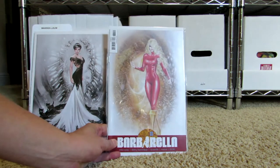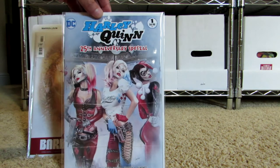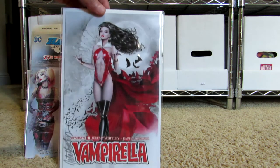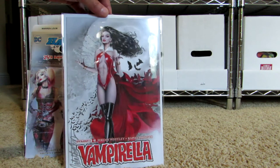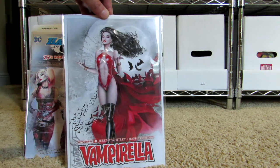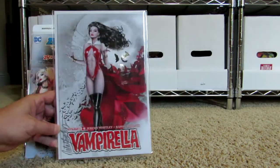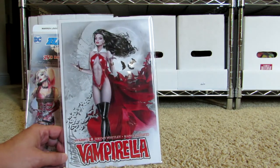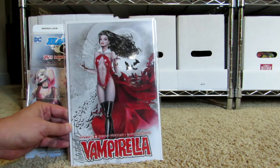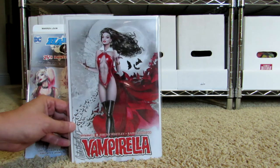Here's a Barbarella cover she did — she does some amazing work and I love her use of backgrounds. There's a Harley Quinn 25th Anniversary cover with all three variations of Harley Quinn. And then Vampirella — I've been a Vampirella fan for years. The original first issue came out in 1969 through Warren Publishing, which was a magazine company. This one is actually signed. I bought it signed and I've never gotten to meet her, but hopefully one day I get to.